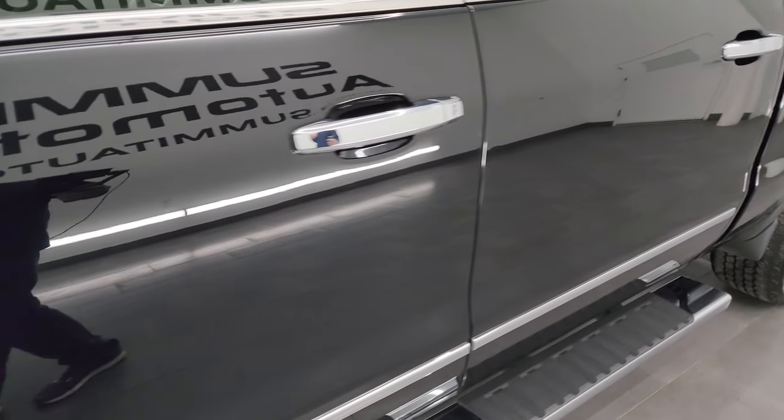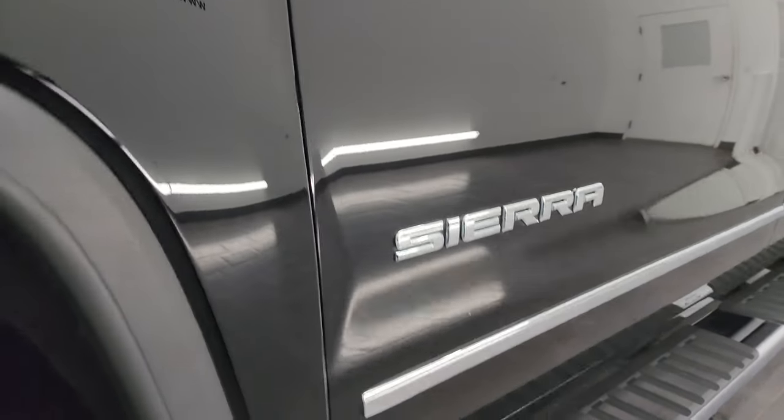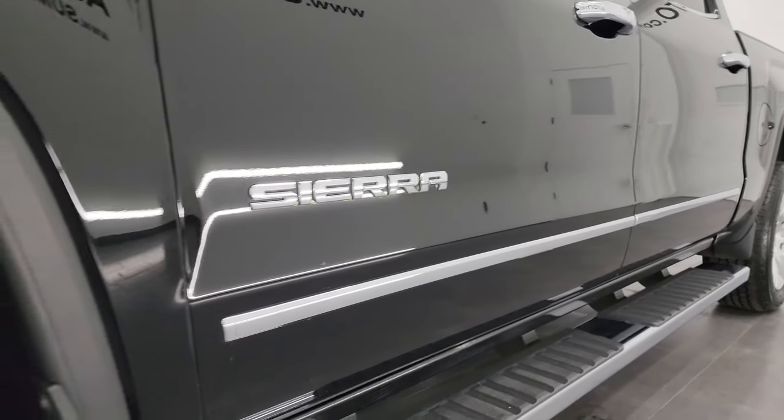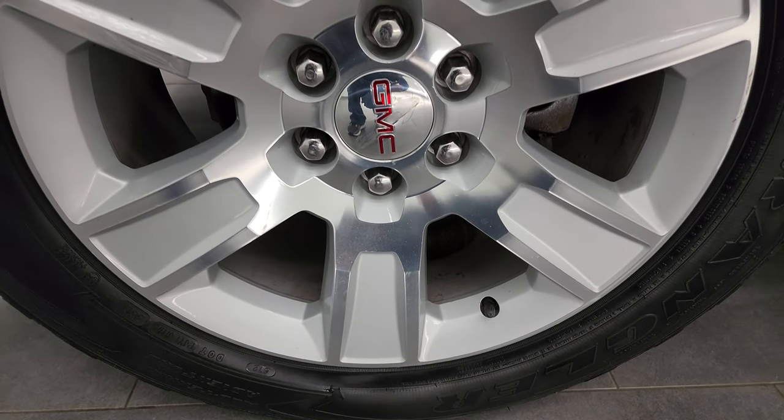Onyx black clear coat is the color. I shoot all my videos in 4K. If you like the video, subscribe to the YouTube channel, click the bell notifications, get updates on the videos I do each and every day as well as staying current on our ever-changing and vast inventory here at Summit Automotive.